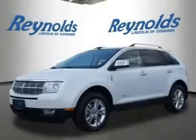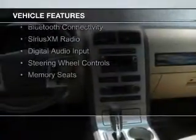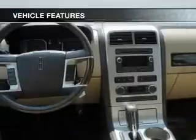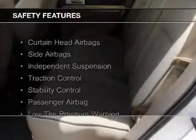It features a six-speed automatic transmission, internet connectivity, electric trunk, leather seats, heated seats, a home link system, Bluetooth connectivity, Sirius XM satellite radio, digital audio input, steering wheel controls, and memory seats.